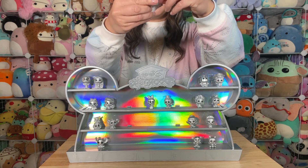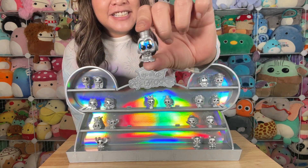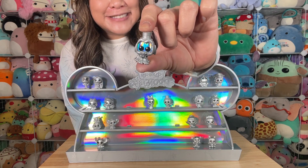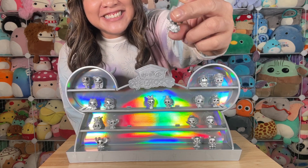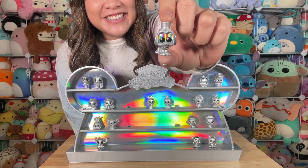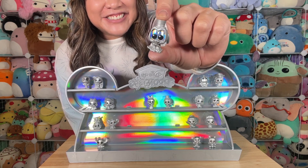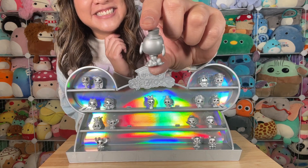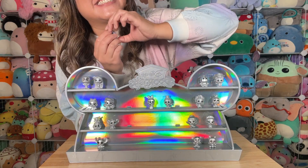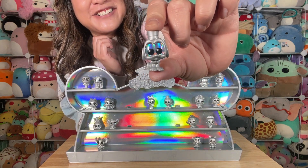Bag number three, we've got... Pluto! Cute little Pluto — look how big his eyes are, he's got a little top hat too. He's sitting, he's got a little bow tie. Oh, I love his eyes, that is adorable. There's the backside too — he's got his tongue sticking out, he's so cute.